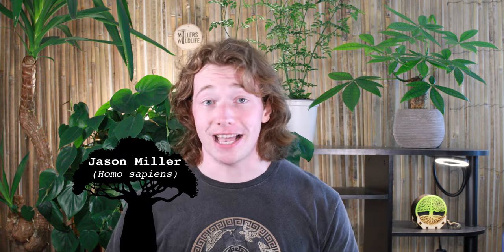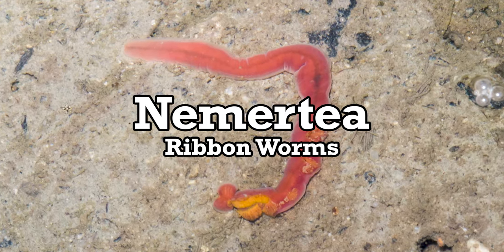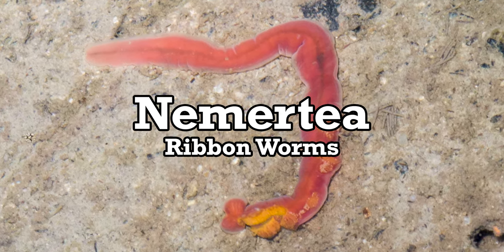After all the penis jokes of last week's video, I was looking forward to juxtaposing the vibe with a nice, chill episode about the beautiful little worms in Phylum Nemertea. They're called ribbon worms, and I thought that makes sense, because they're long, flat, and colorful, like a pretty ribbon. What a cute video this will be. I was mistaken.